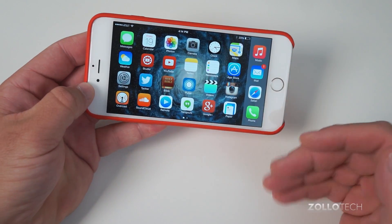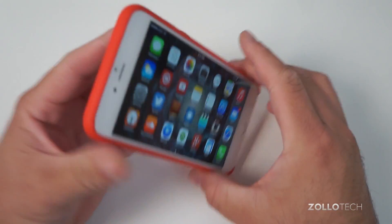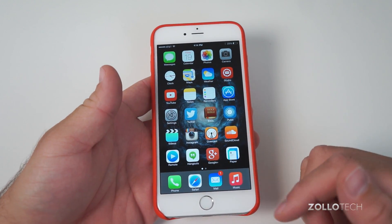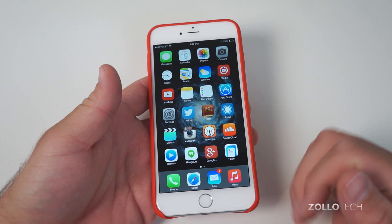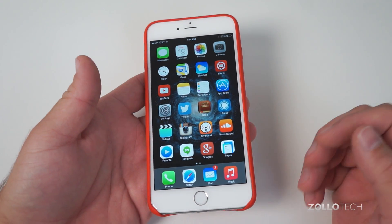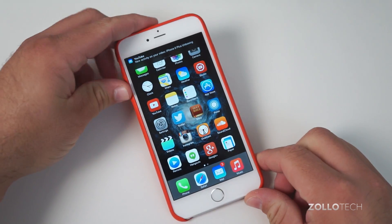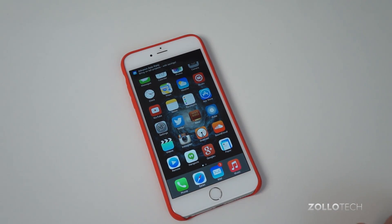Really nice phone, but it's huge — so keep that in mind. Let me know what you think in the comments below. Are you going to be getting the 6 or the 6 Plus, or maybe you're going to be switching to Android or going with Windows Phone? Let me know in the comments below. If you haven't subscribed already, please subscribe. As always, thanks for watching. This is Aaron — I'll see you next time.